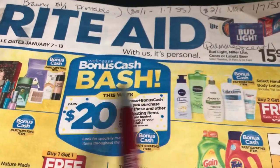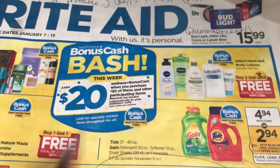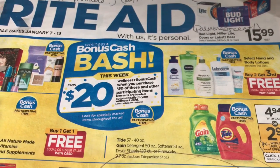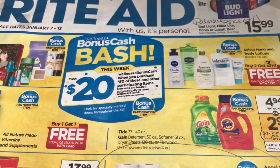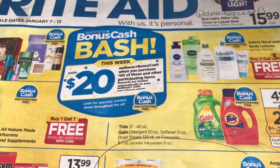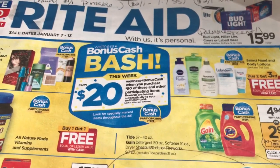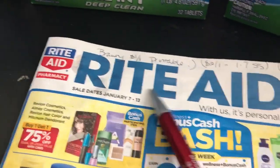You spend $50 and get back $20 in bonus cash. It's different now — there are a lot of rules and you can't just use your Plenti points like you used to. It's kind of like Walgreens now. I'd recommend checking out Michelle from Michelle's Frugal Living to see how she explains it.